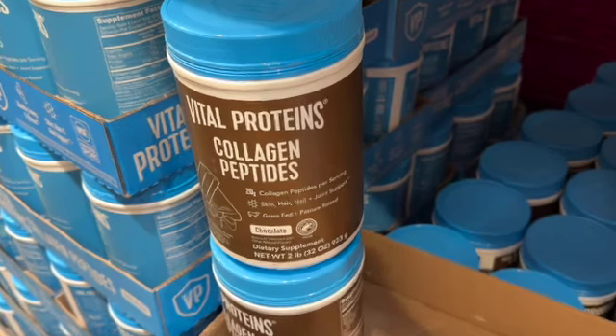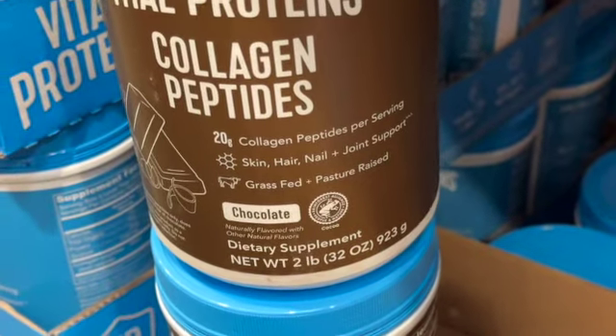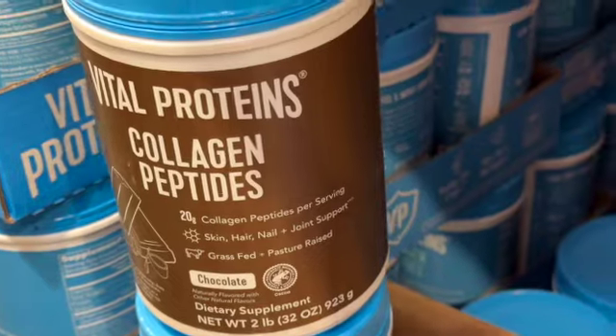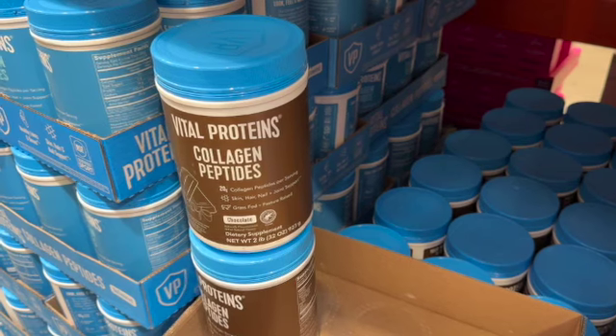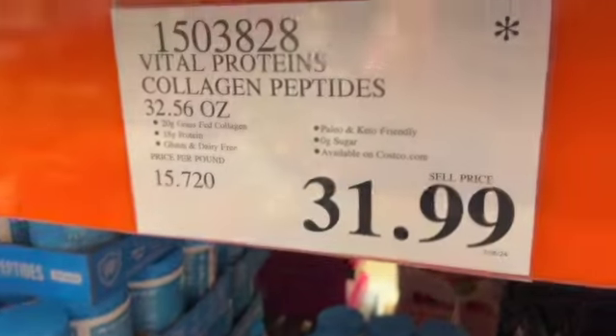32.56-ounce Vital Proteins Collagen Peptides — 20 grams grass-fed collagen, 18 grams of protein, gluten and dairy-free, paleo and keto-friendly, 0 grams of sugar. $31.99.